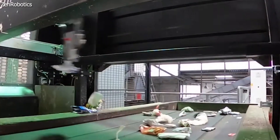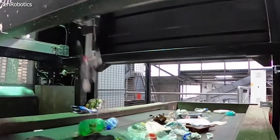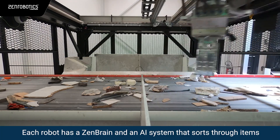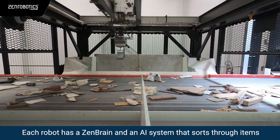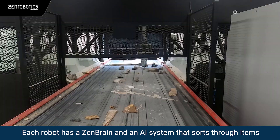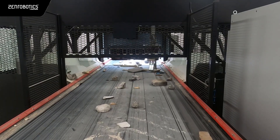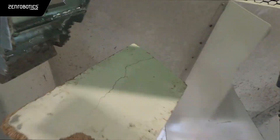Zen Robotics has been making robots for waste management since 2011, but its fourth generation kicks in some AI power. Each robot cell has its own Zen Brain, an AI system that can identify different materials and pick them out with precision and efficiency. Whether it's wood, plastic, metal, glass, or anything else, these robots can handle it.